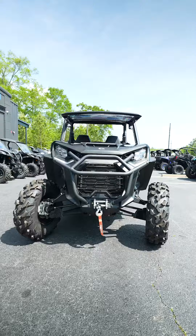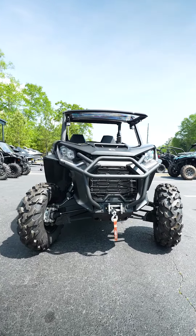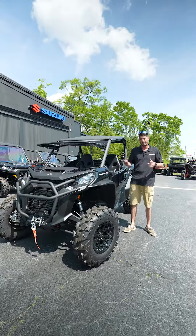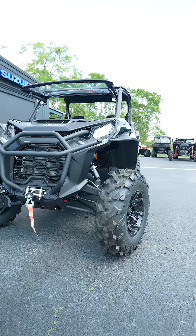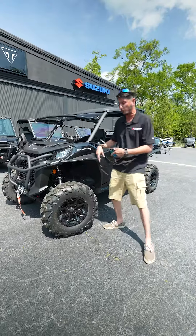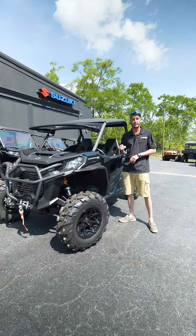It also has the front brush guard to protect all your stuff from getting beat up when you're going off trails, hitting small branches, stuff like that — or letting your wife drive. It also comes with the 28-inch Trail King tires and the 14-inch rims, which look really, really good. Puts a nice sporty touch on this one.